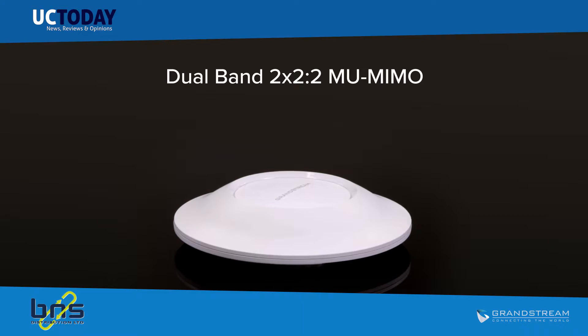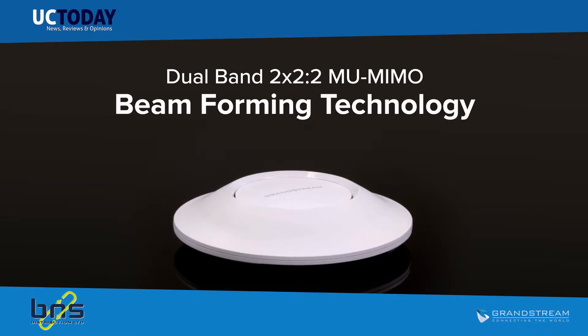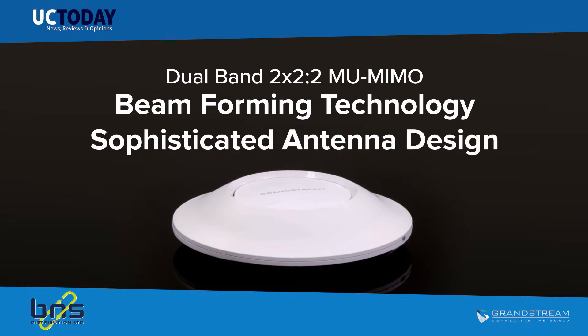It offers dual-band 2x2x2 MU-MIMO with beamforming technology and a sophisticated antenna design for maximum network throughput and expanded Wi-Fi coverage range.